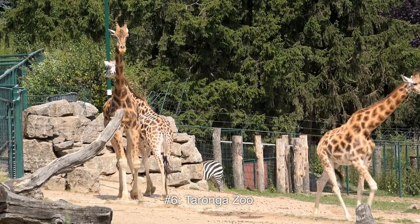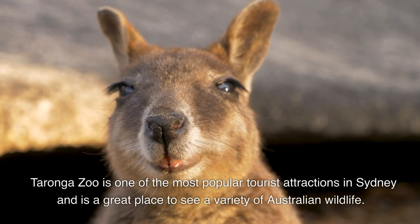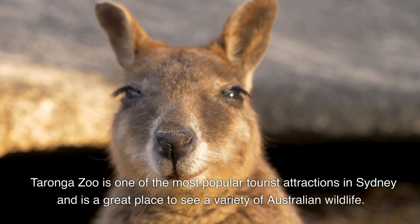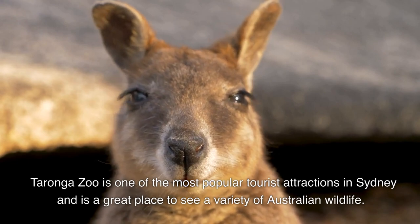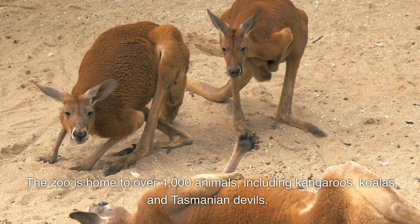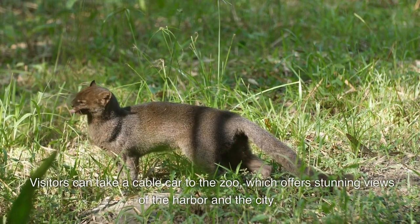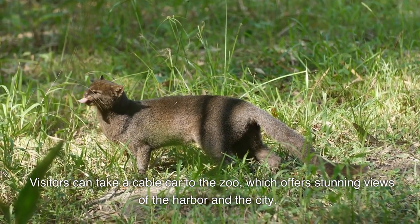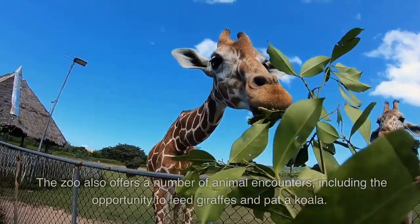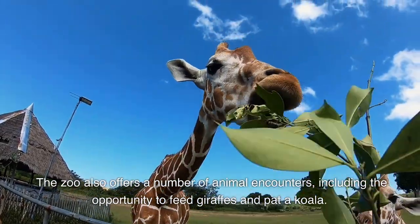Number 6: Taronga Zoo. Taronga Zoo is one of the most popular tourist attractions in Sydney and is a great place to see a variety of Australian wildlife. The zoo is home to over 4,000 animals, including kangaroos, koalas, and Tasmanian devils. Visitors can take a cable car to the zoo, which offers stunning views of the harbour and the city. The zoo also offers a number of animal encounters, including the opportunity to feed giraffes and pat a koala.